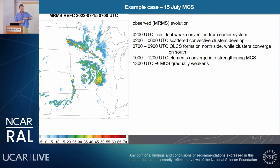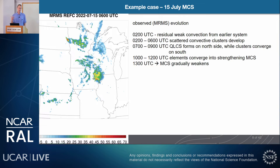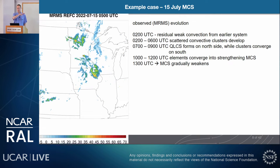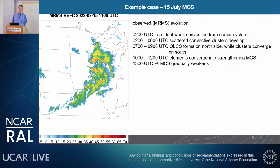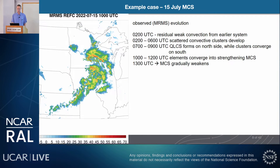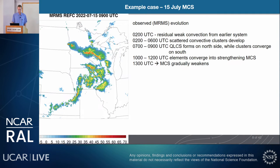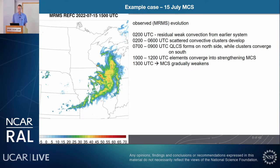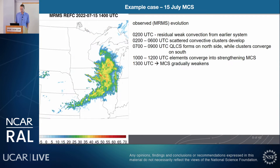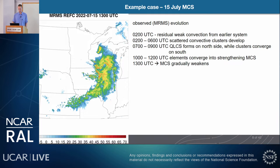Here's an example case, an MCS from mid-July. It started as residual weak convection from a previous day's storm system, which is how many of our cases began. After that, scattered convective clusters developed for several hours. Then a QLCS formed on the north side, while clusters converged on the south side over Iowa, Illinois, and Missouri. Those all eventually converged into a strengthening MCS, which then gradually weakened a few hours later.